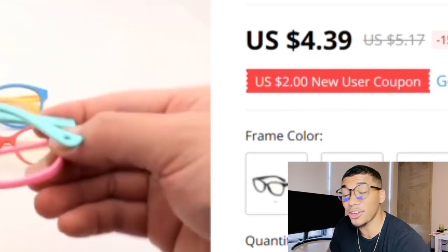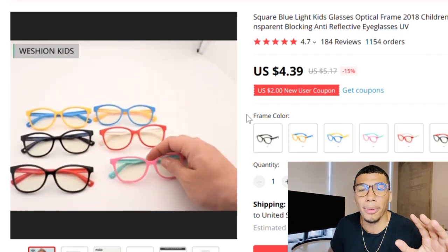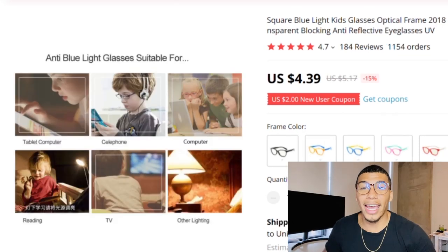Product number two: blue light glasses — but specifically for children. The adult market is probably a little saturated since you can find them anywhere on Amazon, but you cannot find these children's glasses. That's why it's perfect for this time — these kids are on their laptops, still learning in school, and need glasses to protect their eyes. It's a concern of many parents to protect their children from UV lights. On AliExpress, the cost of goods is $4.39 and there are already 1,150 orders.